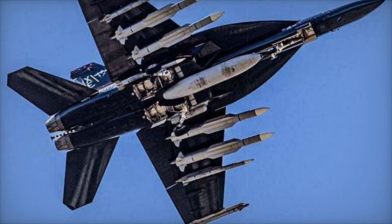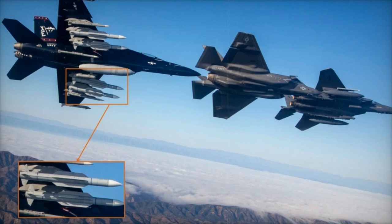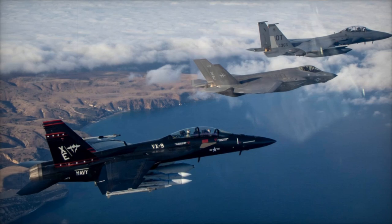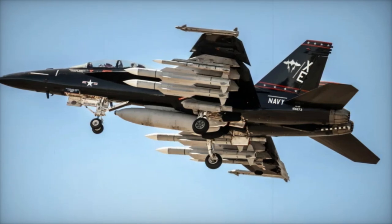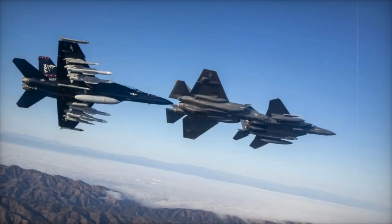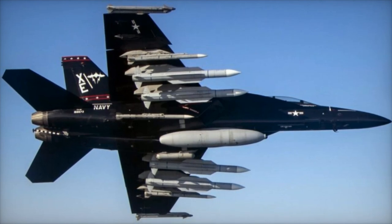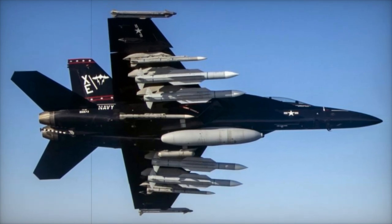The AIM-174B missile's inclusion in Grey Flag 2024 underscores the Navy's focus on enhancing its air combat capabilities, especially in the Pacific region. With its extended range, the AIM-174B allows the Super Hornet to neutralize threats long before they come within firing range, improving mission success and enhancing pilot safety. This missile was also integrated into Super Hornets during the RIMPAC 2024 exercises, with the VFA-192 Golden Dragons squadron among the first to field it. As the Navy continues its testing, the AIM-174B is set to become a key asset in the U.S. Navy's arsenal for long-range air combat, positioning itself to maintain dominance in modern warfare for years to come.